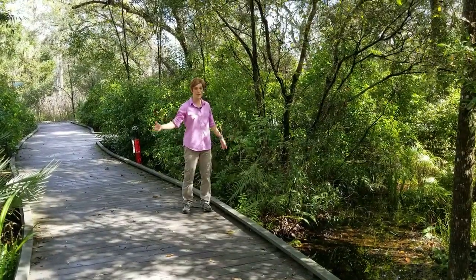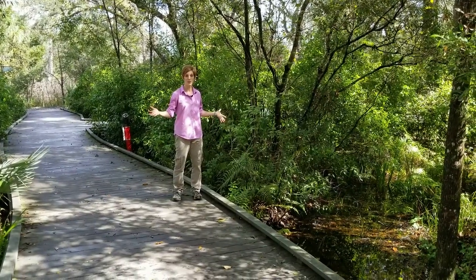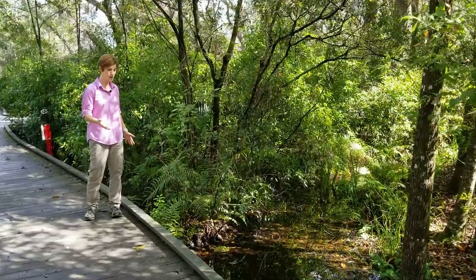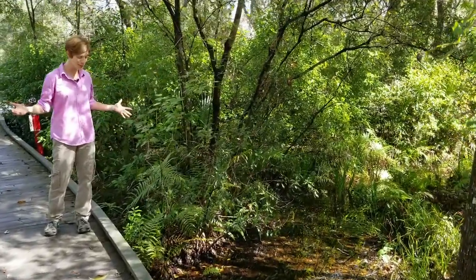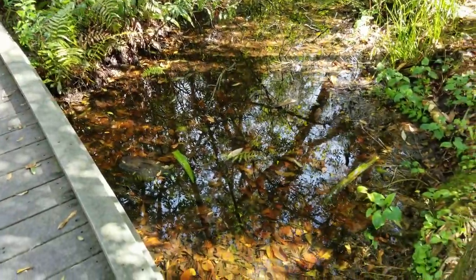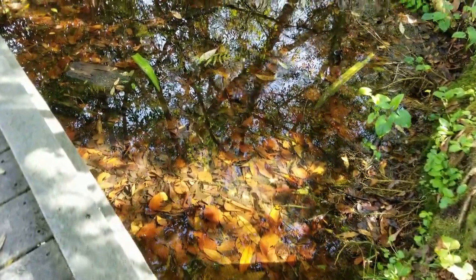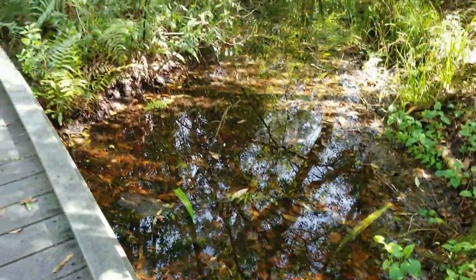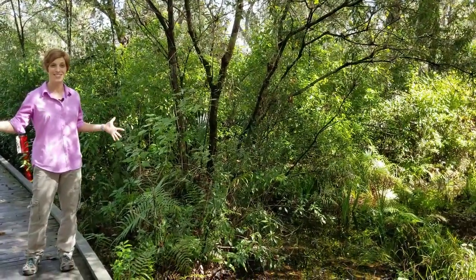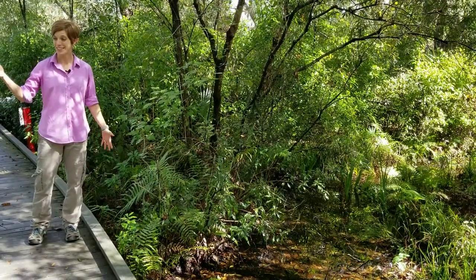That wraps up our virtual tour here at Brooker Creek Preserve. One of the places we always like to wrap up our tours is right here at this man-made pond, because it retains water year-round and we can find all sorts of really cool animals. There are always frogs and tadpoles, sometimes snakes, we've even had little gators in here, there's fish, and one time there was even an otter swimming through. If you do come to Brooker Creek Preserve, we encourage you to stop here and always check out this pond to see what you can find.